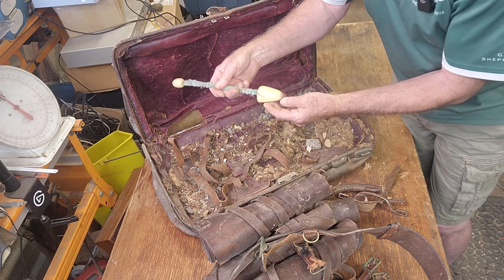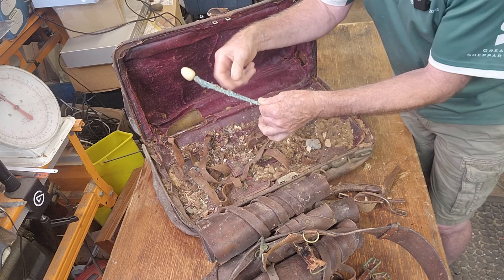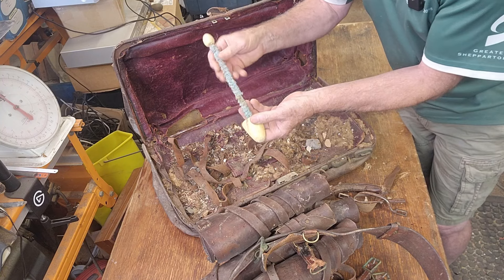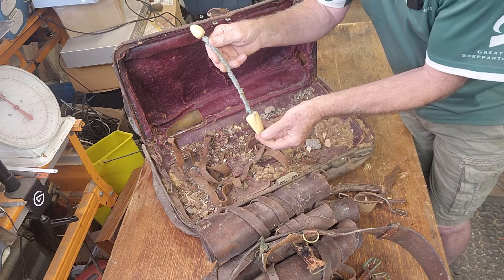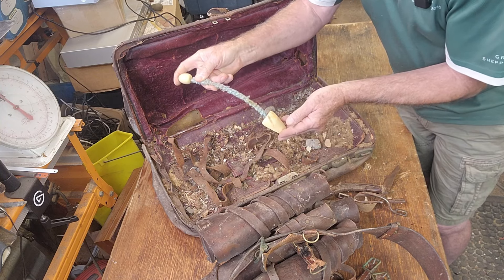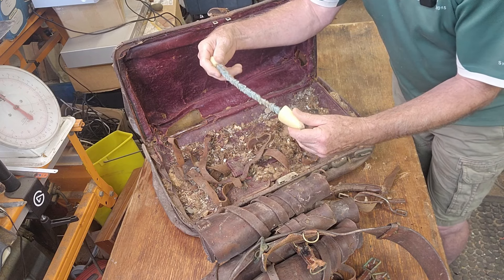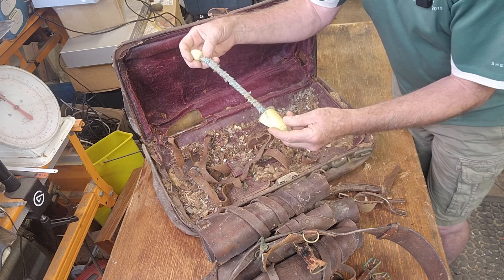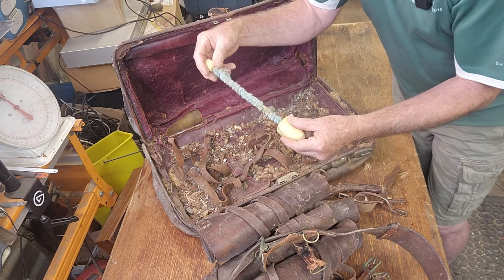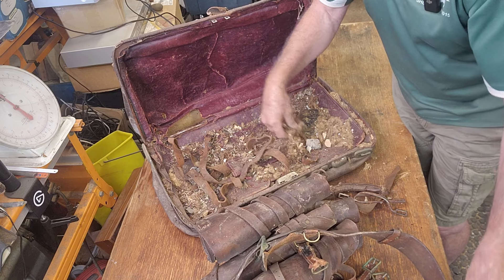That's a shoe stretcher. It's spring steel in the middle with some material wrapped around it, and you would poke that in your shoe — it pushes against the heel and just keeps your shoes stretched. Important for leather shoes that can shrink. I don't think it's really worth a lot. They usually come in pairs because obviously you have two shoes.